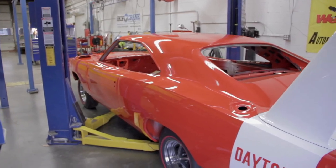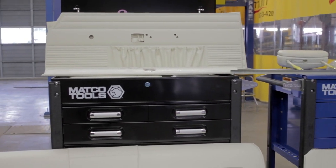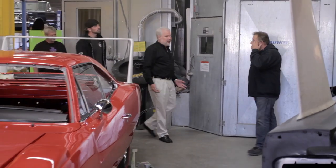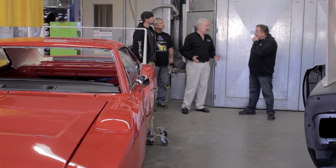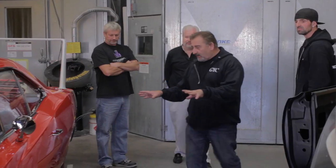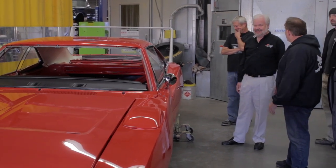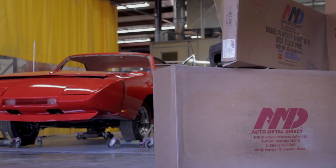The Daytona needs to get done sooner than later. Legendary Interiors is coming out to install the seats and door panels, and Mike from AMD is also paying a visit. Mike Gray from Auto Metal Direct showed up — Mark is excited because Graveyard Cars has been buying their parts since the day AMD opened. Mark noted that this Daytona exists without sacrificing another Charger because of AMD's sheet metal. Their relationship with Auto Metal Direct is fundamental to the awe-inspiring restoration work done every single day.